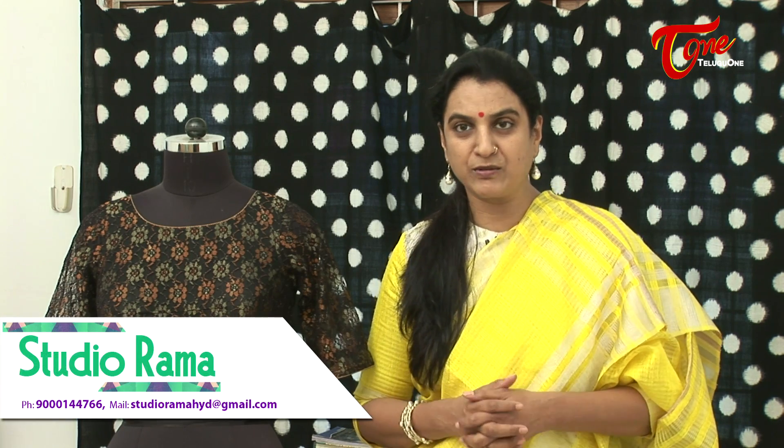You are most welcome to come to Studio Rama. Contact me by phone, WhatsApp, or my Facebook page — Studio Rama. You can order blouses not just for yourself but also if you are retailing from any part of the world and need someone to make your blouses. The fitting, cut, and finish of a Studio Rama blouse is excellent. Once you try one, you won't want to wear blouses from anyone else — that's my promise to you.